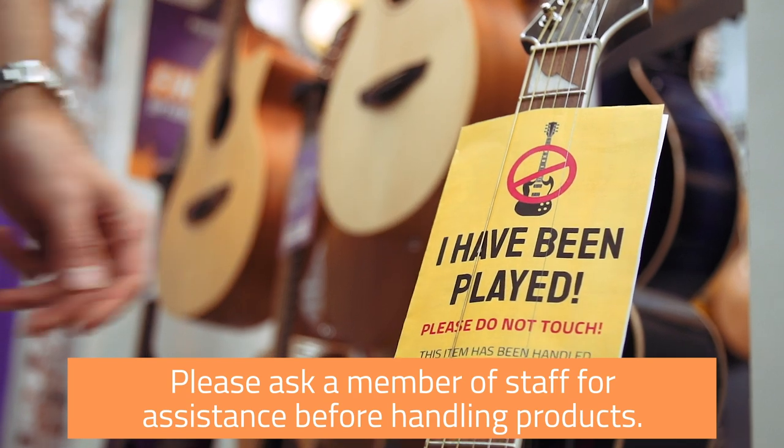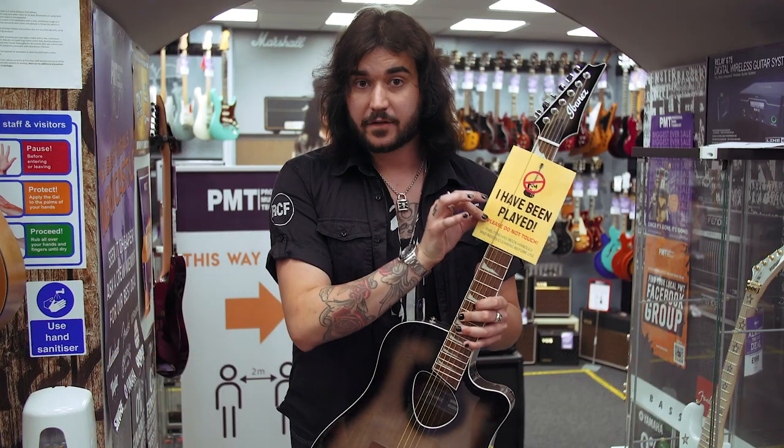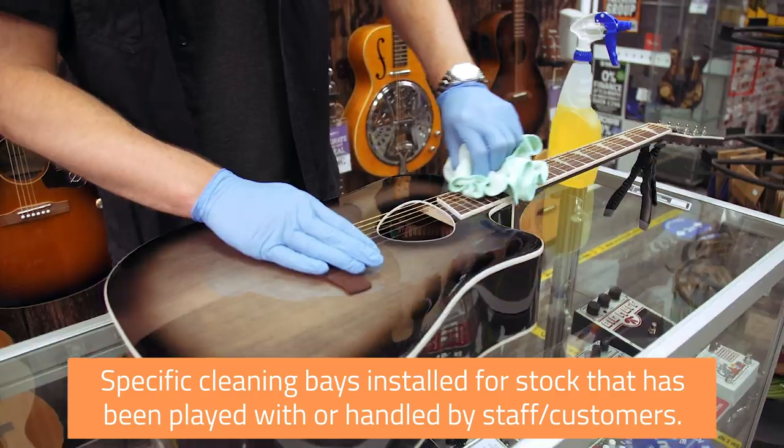If you do want to try something, ask a member of staff and they'll be happy to help you out. Once you've finished your demo, the instrument will get one of these and be put in a dedicated cleaning bay where it'll be cleaned meticulously and then put back on display, safe and sound.